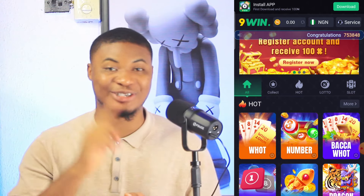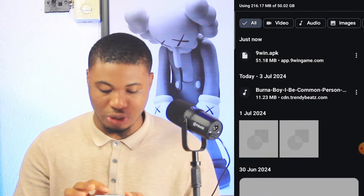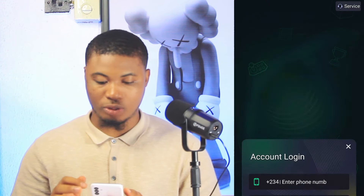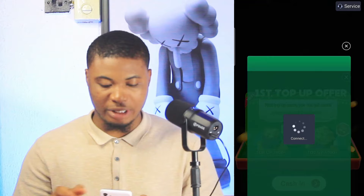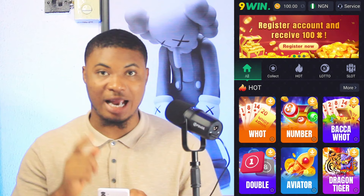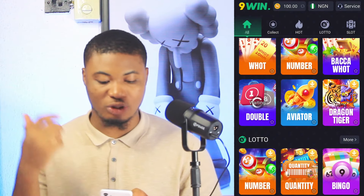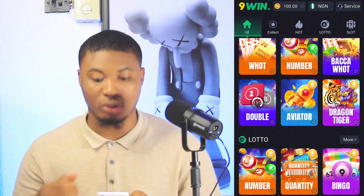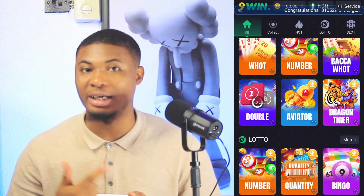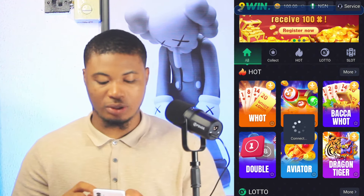I'll go back and tap on download to download the app on my phone. When you open the app, this is the way it looks. I log into my account and click complete, and automatically I'm logged in. You can see right here that I've earned 100 Naira again in the platform. Now I'm going to find other games to play. I can click on double to play double, or go to the word game if you're good at playing words.